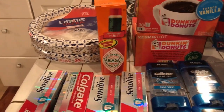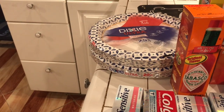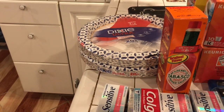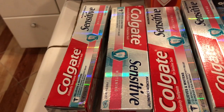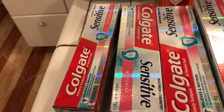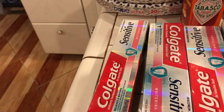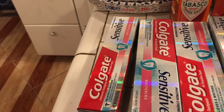My next transaction was the Dixie Ultra plates — buy one at $3.99, get the other one free. I left my coupon home so I didn't have it. I also bought two of the Colgate sensitive whitening toothpastes, each one $3.99, and I used two 50-cent off coupons.